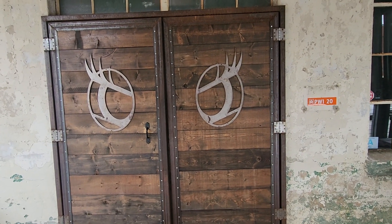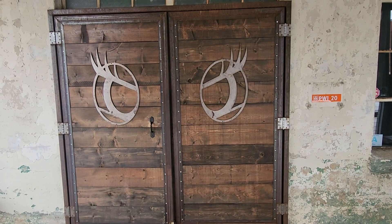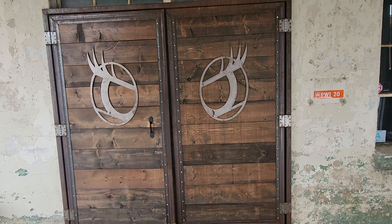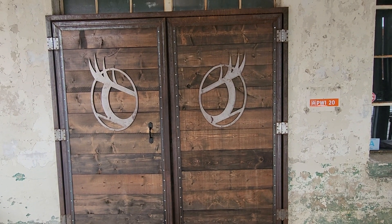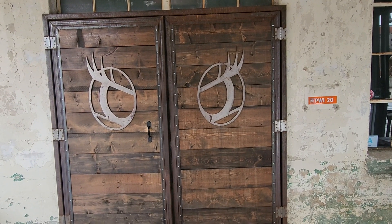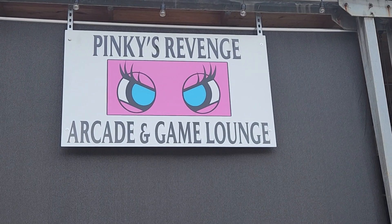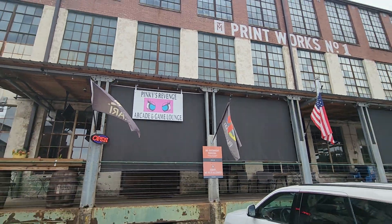Here at Pinky's Revenge Arcade in South Carolina, we're gonna do a little walkthrough. Nice little place, arcade, pinball games throughout, open bar, nice little location. Just checking it out when I was in town. I'm sure you'll enjoy the walkthrough of it and just kind of see what all it's got. Hopefully we don't get hit with any copyright stuff or get pulled down for the background music. Again, Pinky's Revenge Arcade and Game Lounge, got it in this nice little district here.